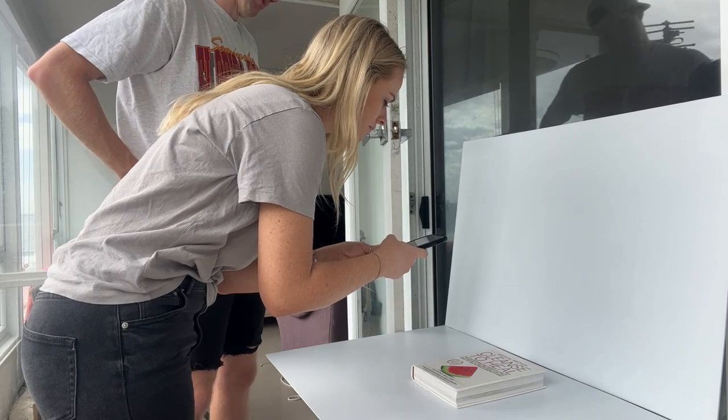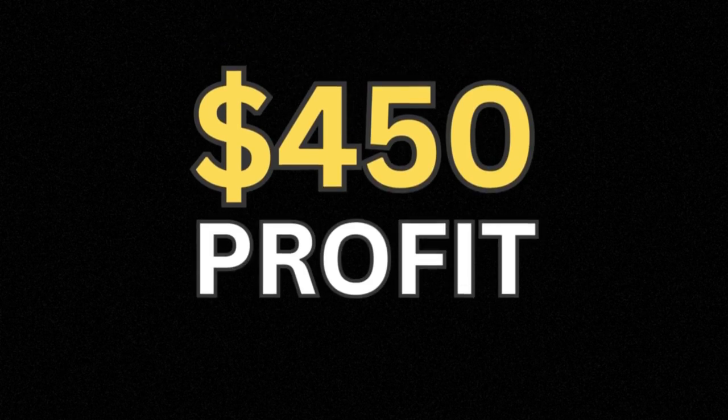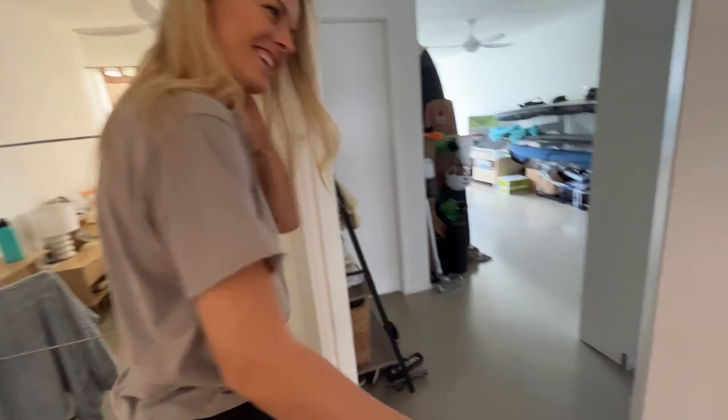Yesterday Courtney and I started an eBay store from scratch. Our goal is to generate enough sales so Courtney can make $450 profit per week, which will allow her to quit her part-time job as a barista.